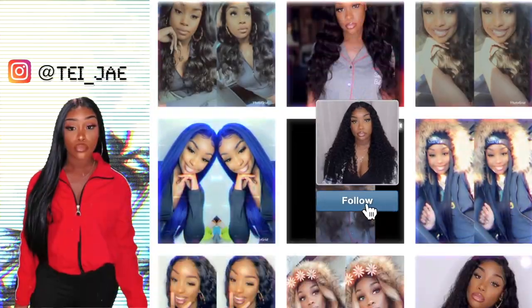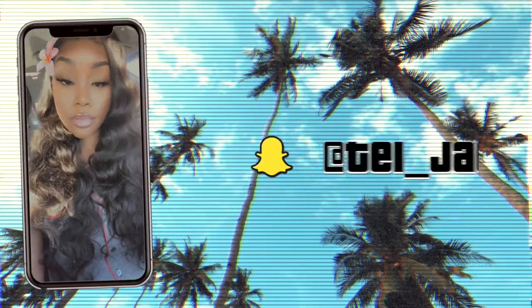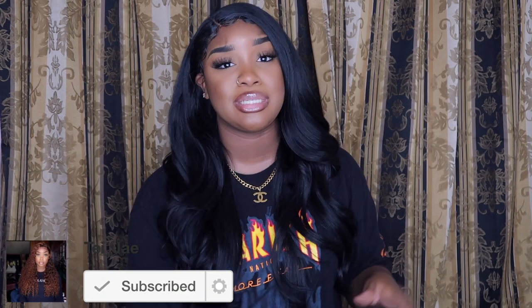Hey guys, welcome back to my channel, it's your girl TJ. I'm back with another Dollar Tree haul! I want to do a five-and-below haul next because they have some nice stuff too and it's only five dollars. Let me know in the comments what other type of hauls you want to see me do, because I really love shopping especially when it's affordable.